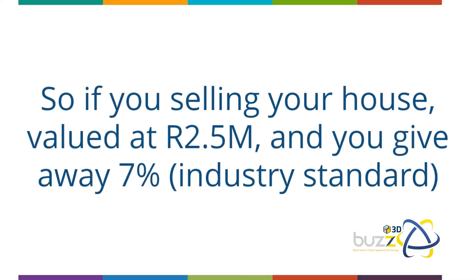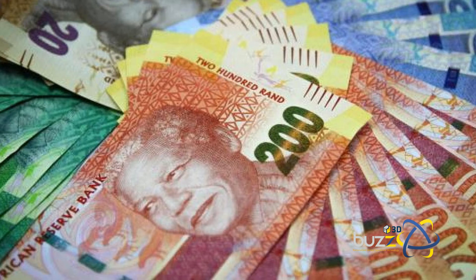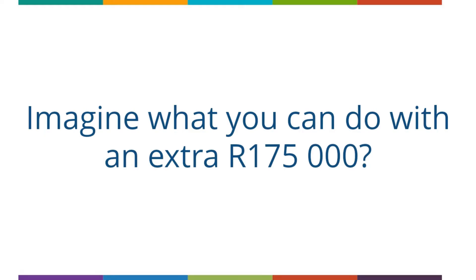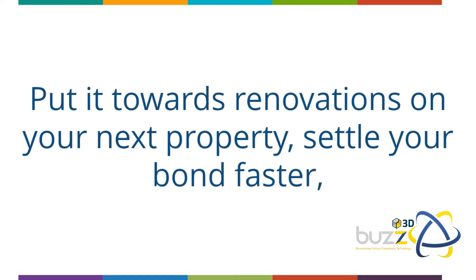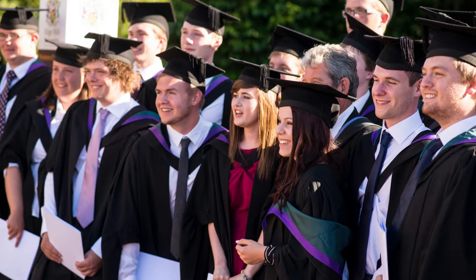and you give away seven percent, which is the industry standard on agency commission, that is a whopping 175,000 rand which you could have saved by selling your own property. Imagine what you can do with an extra 175,000 rand — put it towards renovations on your next property, settle your bond faster, or even put a teenager through varsity.